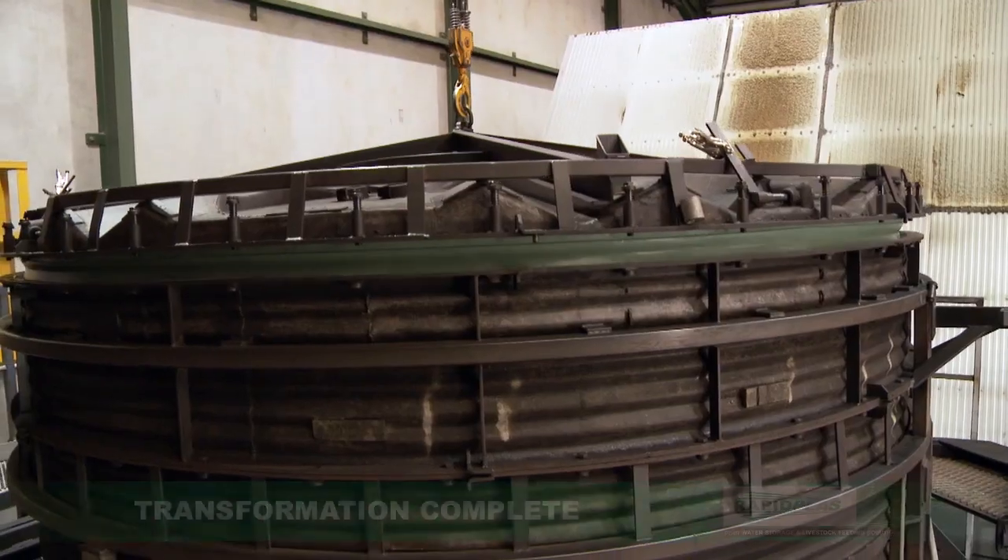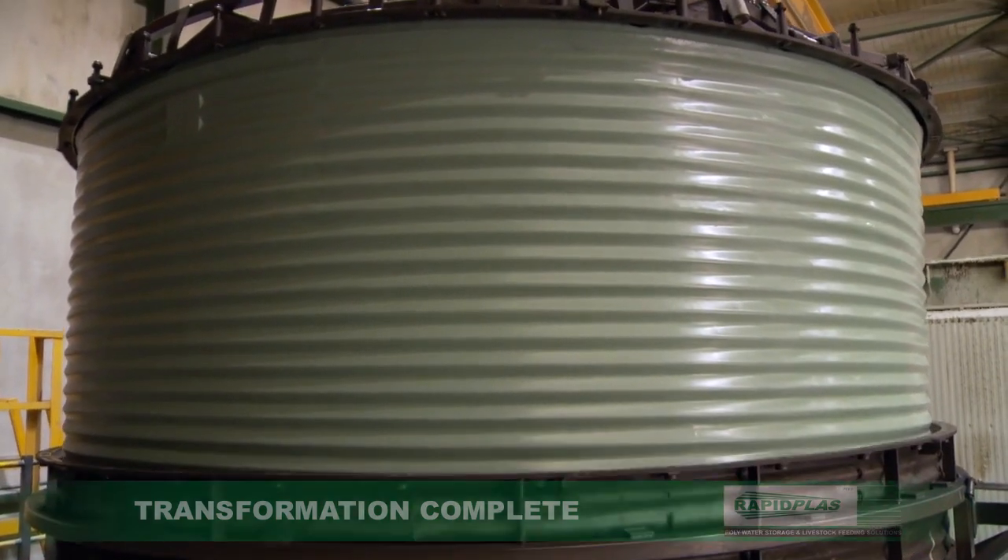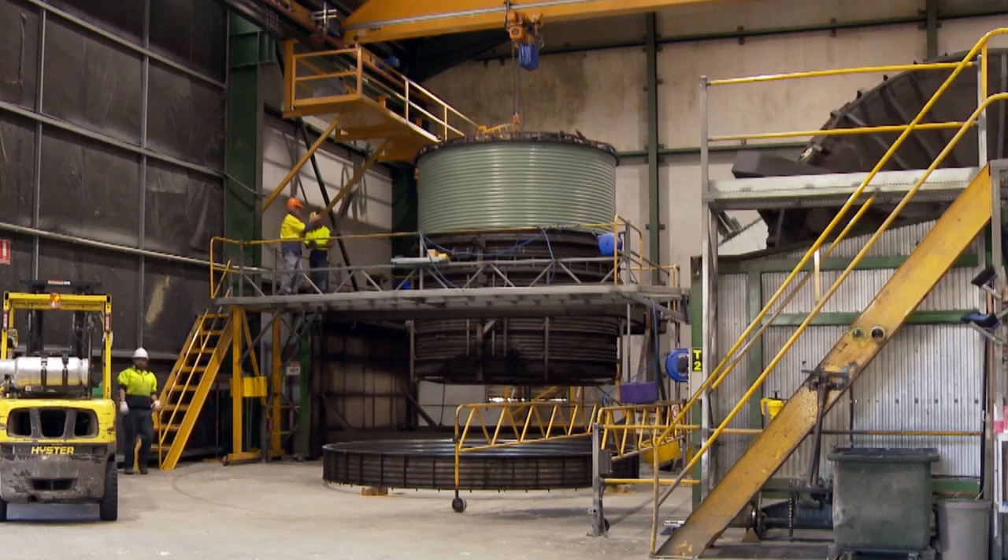The transformation now complete, the tank emerges perfectly formed and immensely strong to withstand Australia's tough conditions.